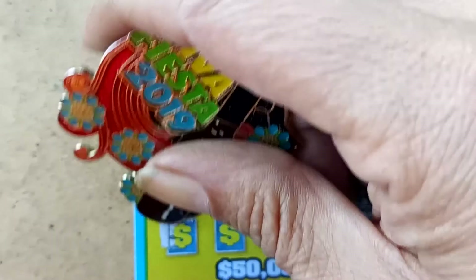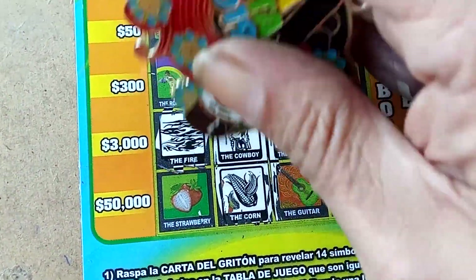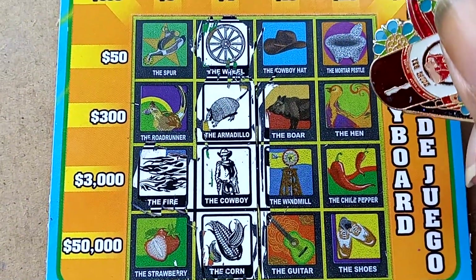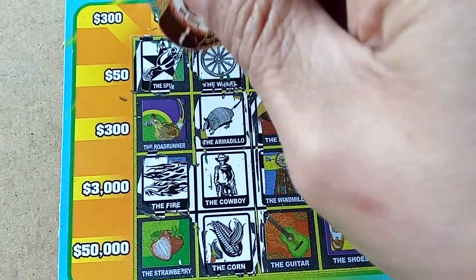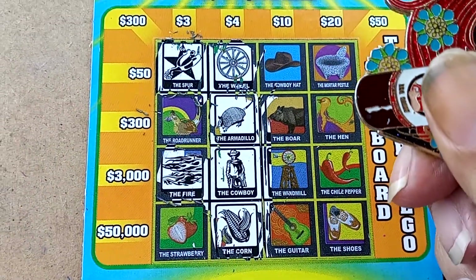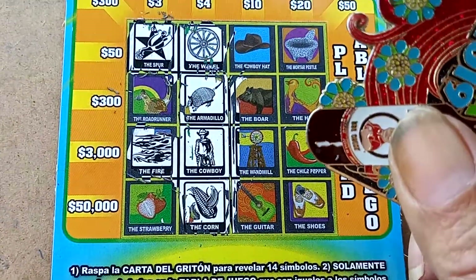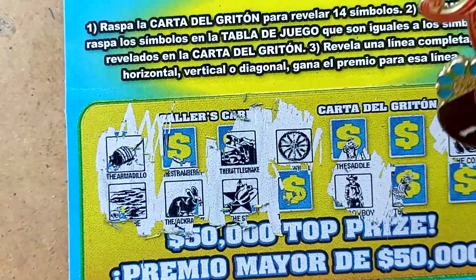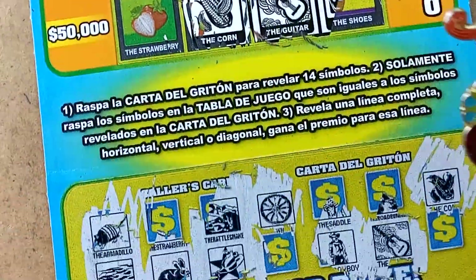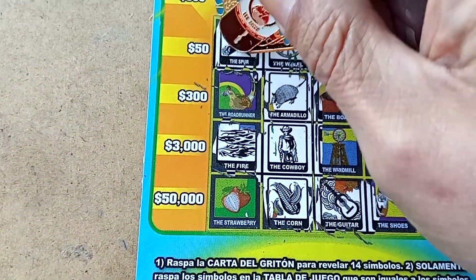Let's start from back over here. We've got the fire right here. We've got the spur. We've got a rattlesnake — no match. We've got the jackrabbit — no. Guitar, we've got the guitar. Roadrunner, we've got the roadrunner.